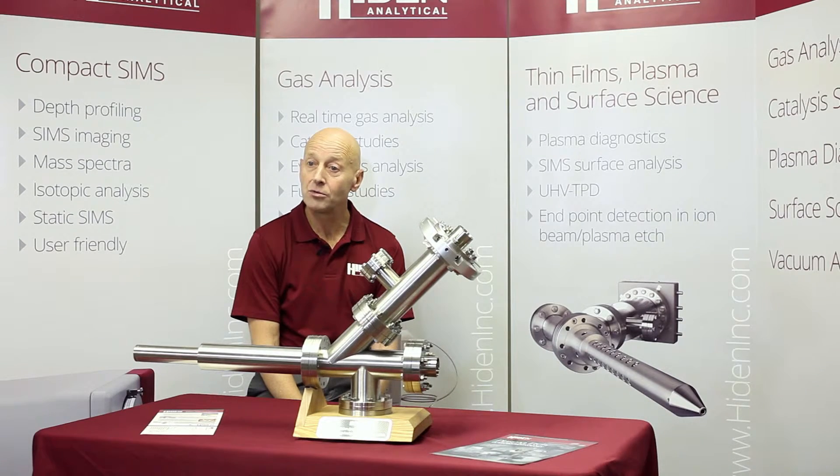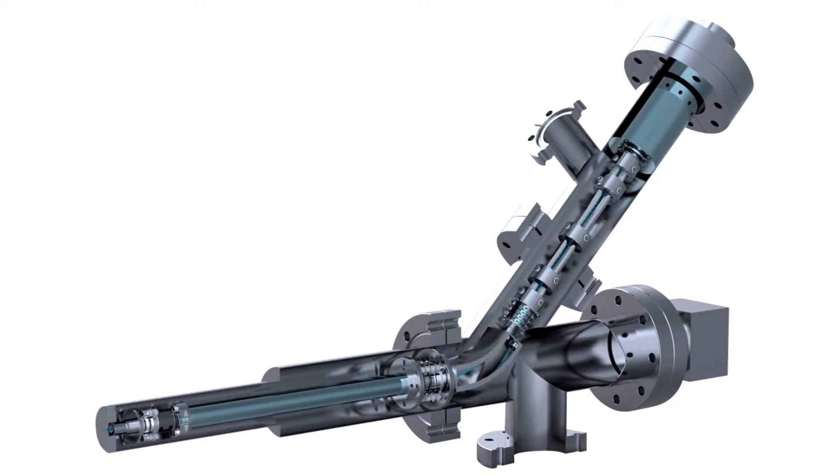Our Espion Langmuir probes measure the electrical parameters of plasma. These feature both static and motion-driven probes for spatially resolved measurements of the plasma potential and floating potential, electron temperature and density, ion flux and ion density, and the electron energy distribution function.